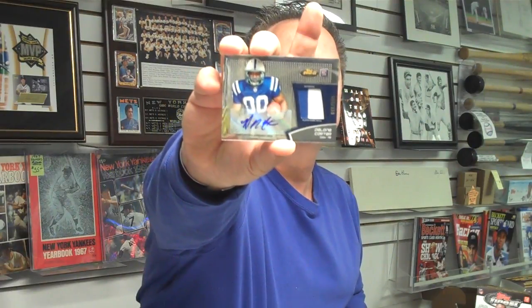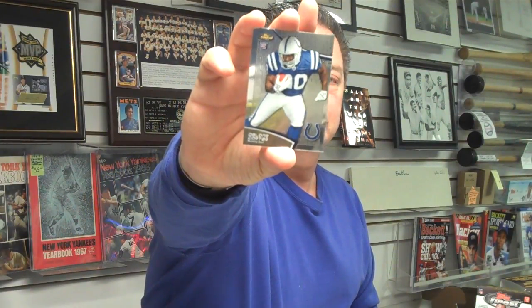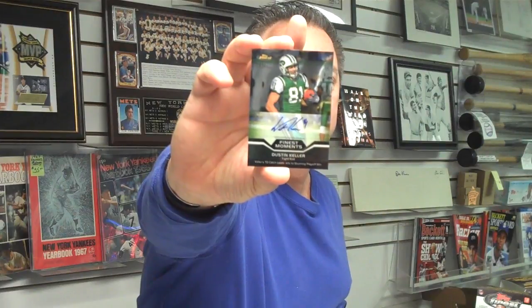We have a rookie quarterback Jake Locker, Tennessee Titans. And a rookie autographed two-color jersey patch, DeLon Carter, running back from the Colts, numbered out of 599. And here's his regular card. And from the Jets, we've got a Finest Moments card of Dustin Keller, autographed.